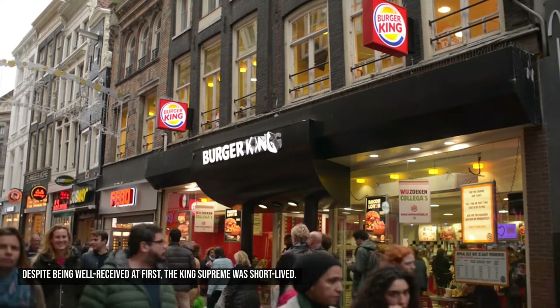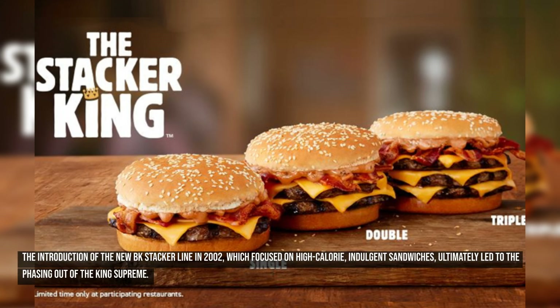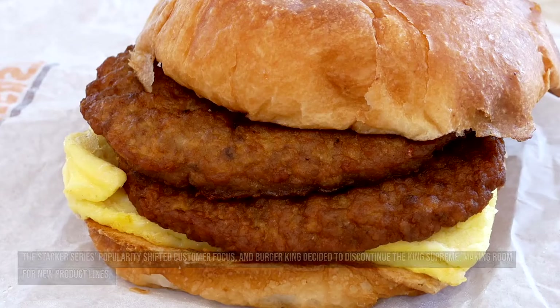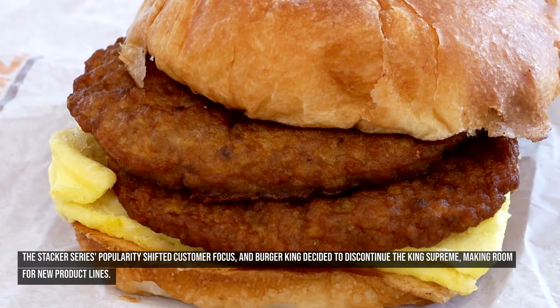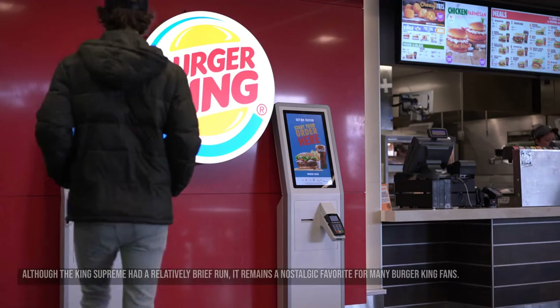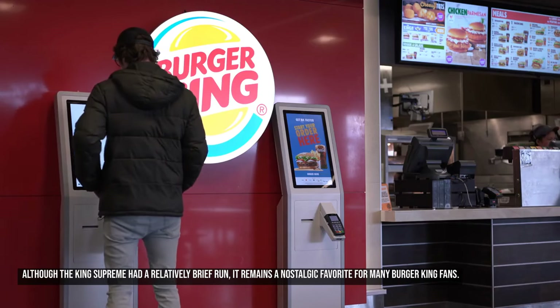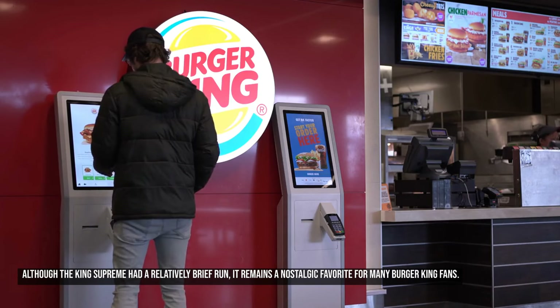Despite being well-received at first, the King Supreme was short-lived. The introduction of the new BK Stacker line in 2002, which focused on high-calorie, indulgent sandwiches, ultimately led to the phasing out of the King Supreme. The Stacker series' popularity shifted customer focus, and Burger King decided to discontinue it to make room for new product lines. Although it had a relatively brief run, the King Supreme remains a nostalgic favorite for many Burger King fans.